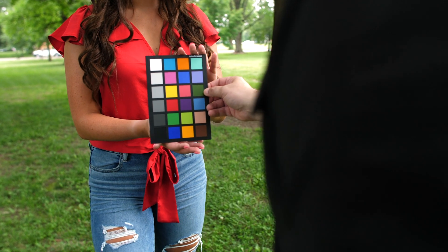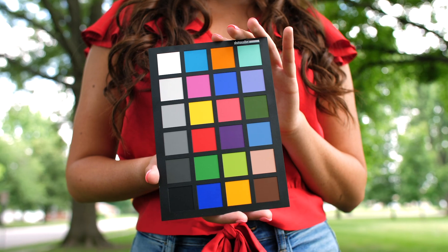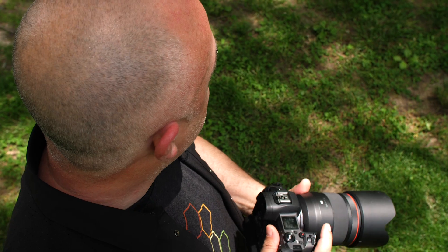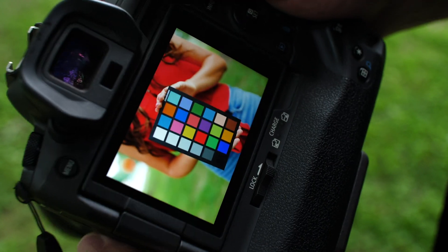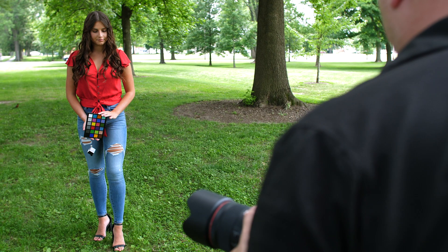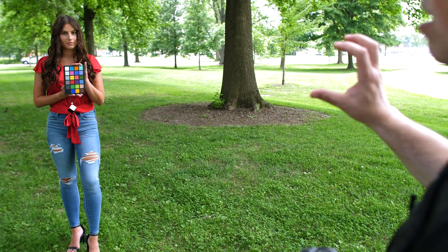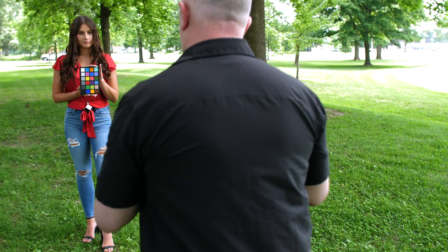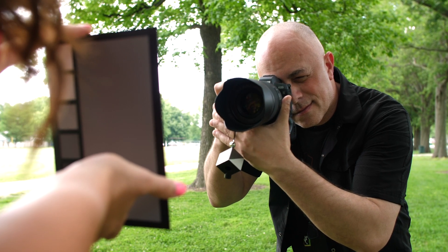We're going to use the SpyderCheckr 24, and with the SpyderCheckr software in Lightroom or Photoshop we're going to create a profile that can be applied to the images we shot in this scene. It's important that we shoot the card with the exact same lighting conditions, so I'm going to have Olivia hold it up right there. I'm going to get in close so that I can isolate the card — it'll make more sense in post-production.